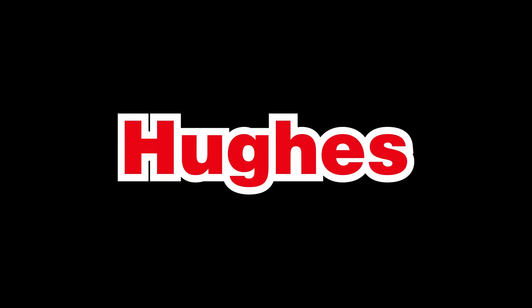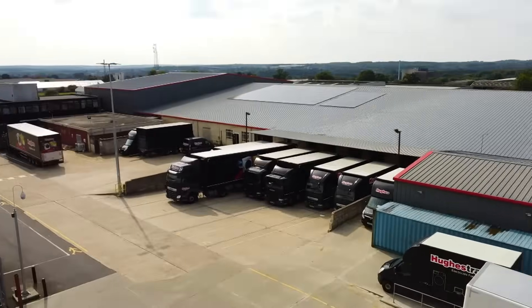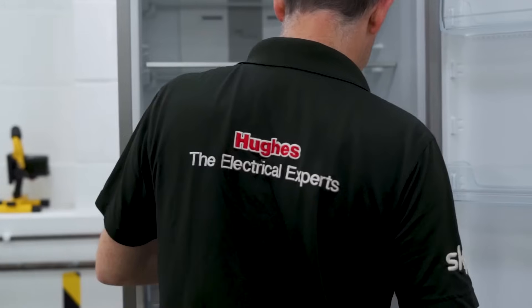Hughes has been providing electrical products to customers for over a hundred years. The company continues to evolve, grow and is stronger now than at any time in those years.